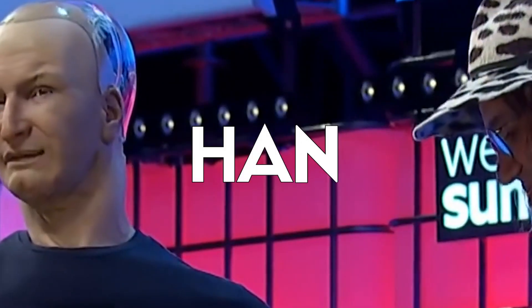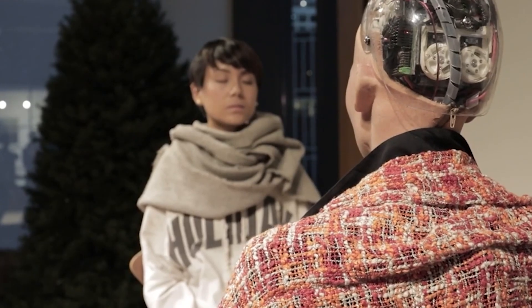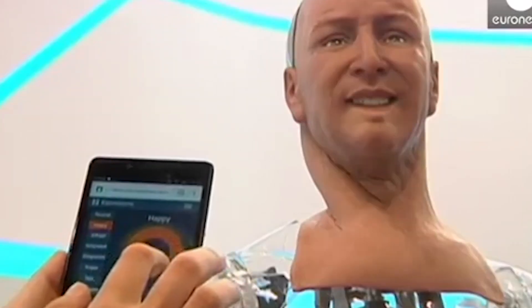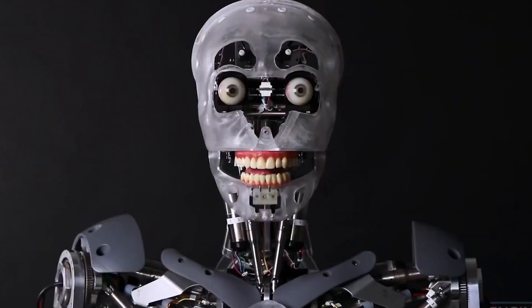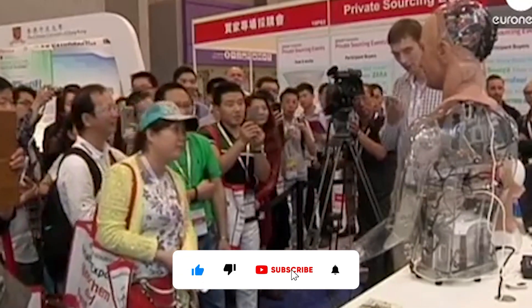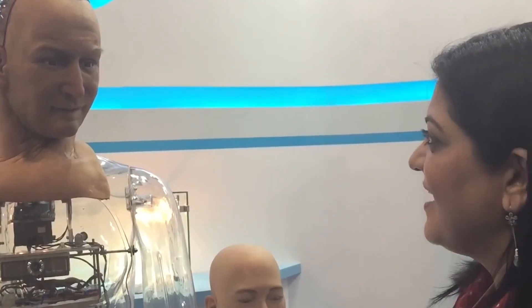Next, let's talk about Han by Hansen Robotics. Hansen Robotics has been making humanoid robots since 2005, and one of their most impressive creations is the Han Robot, which was modeled after the famous Chinese philosopher Han Zi. Its face is equipped with 40 motors and over 100 facial points, allowing it to make an incredibly wide range of expressions. This makes the Han Robot much more approachable and easier for humans to interact with, compared to other robots that often seem cold and mechanical. It's also equipped with natural language processing capabilities, allowing it to understand spoken language, carry on conversations, answer questions, and even tell jokes.